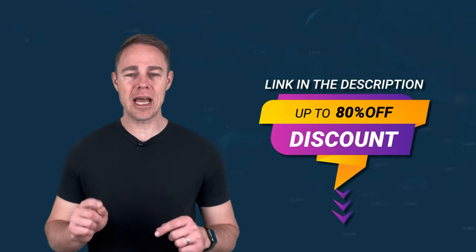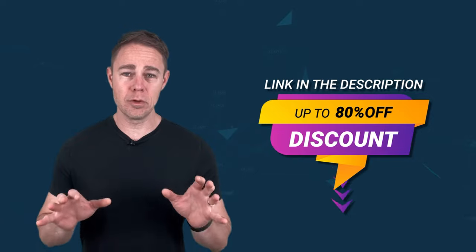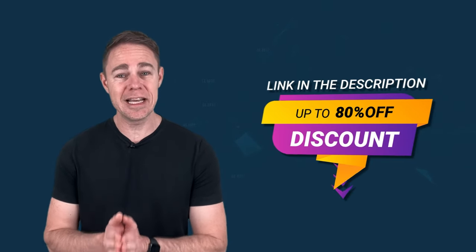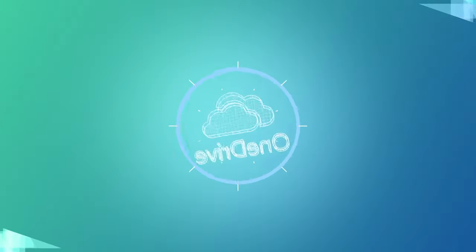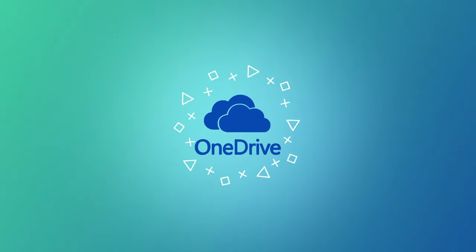Unlike all the other videos we do, we're going to be looking at the worst product first, gradually improving as we go along. You can get special discounts up to 80% on pretty much all of the products we'll be covering in this video using the links in the description box below. So let's get started with our first stop, OneDrive.